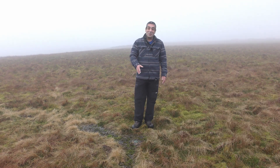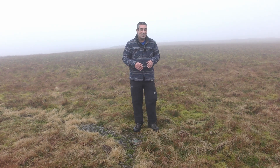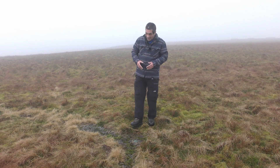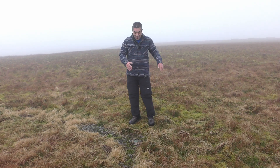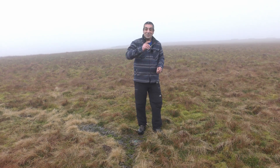Next question: does anybody know what it is? Well, to understand why somebody would go to the enormous effort of constructing a huge concrete shape in the floor, we need to climb a mountain. I'll see you at the top.